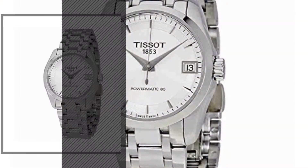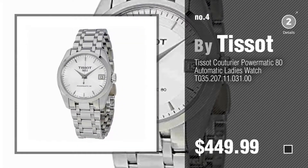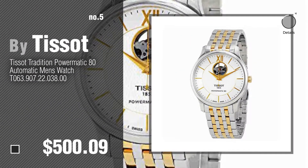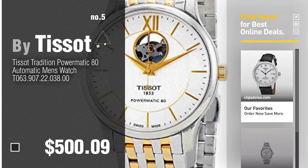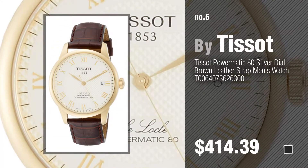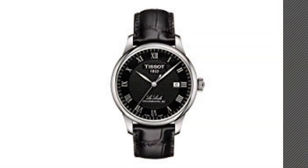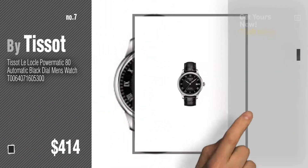Number 4, number 5, also by Tissot. Find these Tissot 80 Powermatic at up to 70% off by clicking the circle in the corner. Number 6, number 7. Click the circle in the corner to find more amazing products and gift ideas.